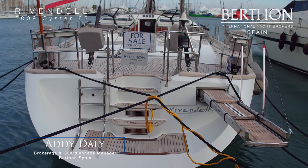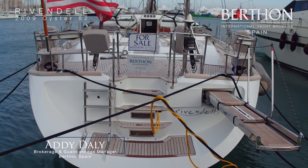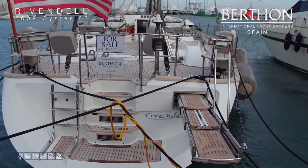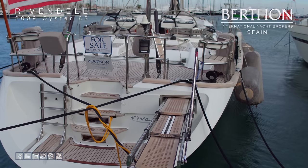Hello and welcome to Palma. I'm Addie Daly, based in Spain. Today I'd like to show you this lovely Oyster 82. This is Rivendell.